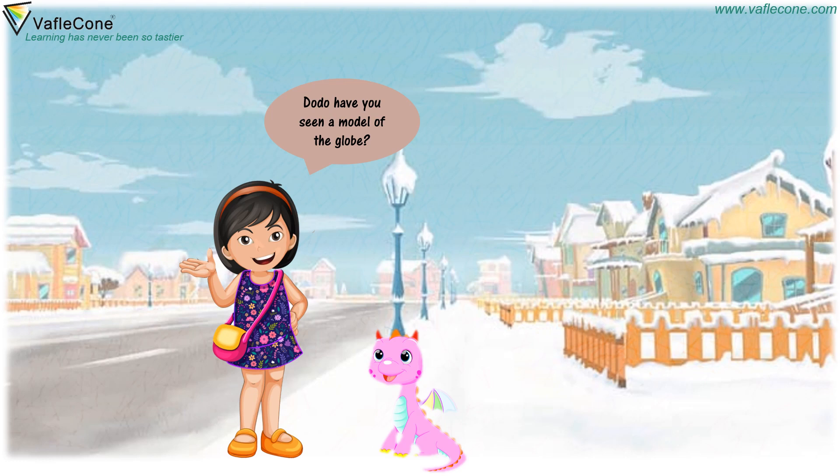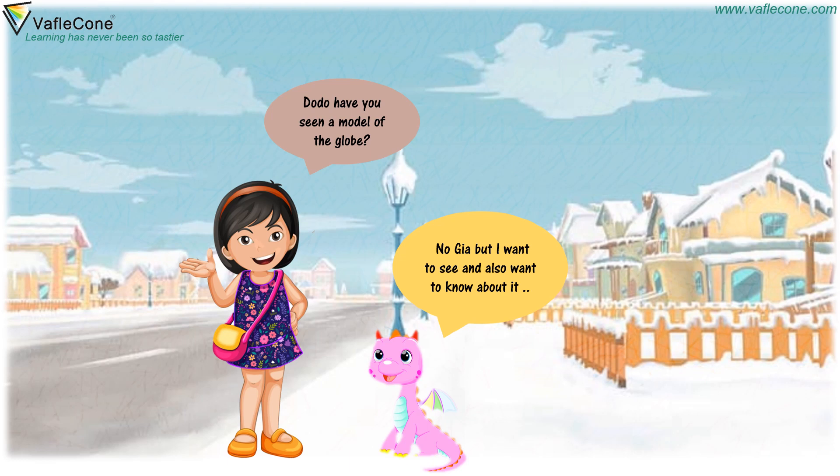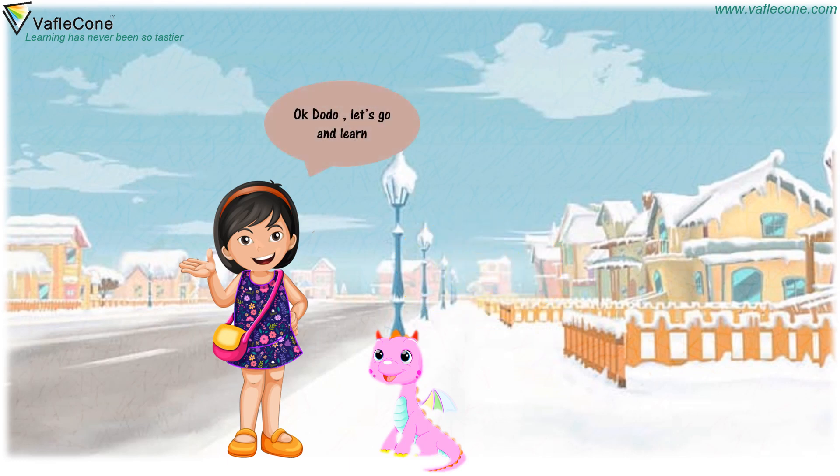Dodo, have you seen a model of the globe? No, Gia, but I want to see and also want to know about it. Okay, Dodo. Let's go and learn.